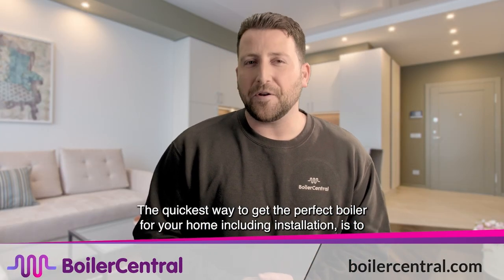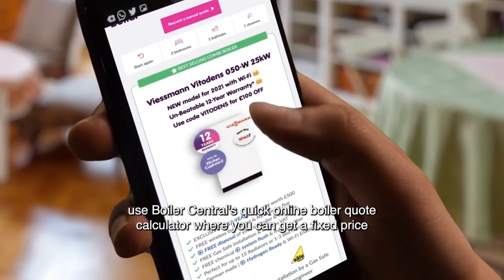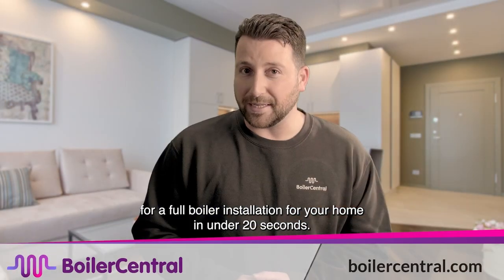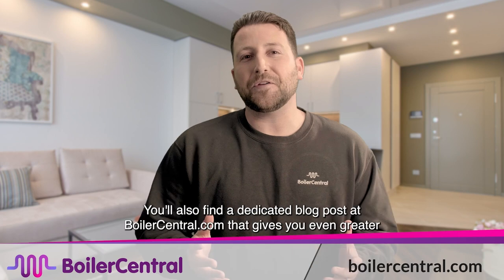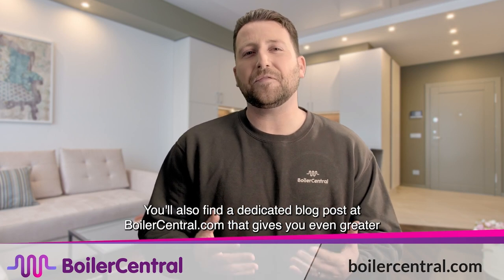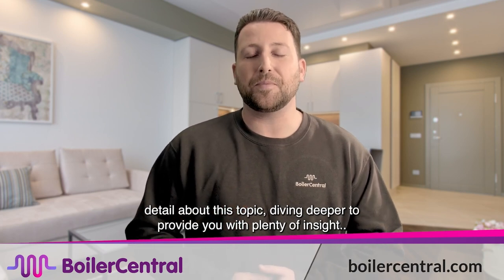The quickest way to get the perfect boiler for your home, including installation, is to use Boiler Central's quick online boiler quote calculator, where you can get a fixed price for a full boiler installation in under 20 seconds. You'll also find a dedicated blog post at boilercentral.com that gives you even greater detail about this topic, diving deeper to provide you with plenty of insight.